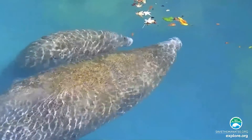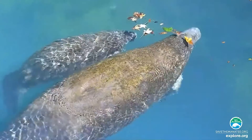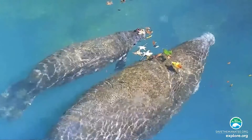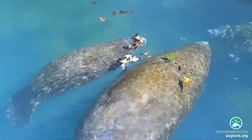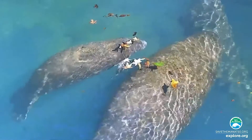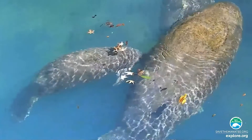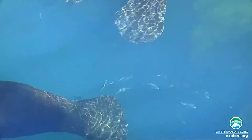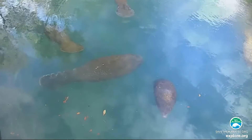They look absolutely huge. They are huge. We like to call them snowbirds — a lot of people tend to fly to Florida because it's nice and warm in the wintertime, and it's the same thing with manatees. Most of that weight is from their internal organs. Their lungs are three quarters of the length of their body, and their intestines are huge and very long. It takes seven days from when they eat something to when it comes out the other end — that's how long their intestines are.